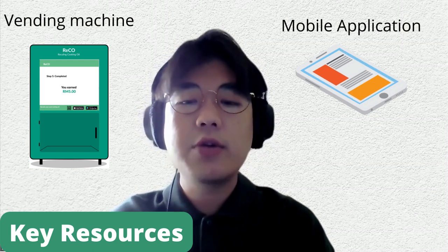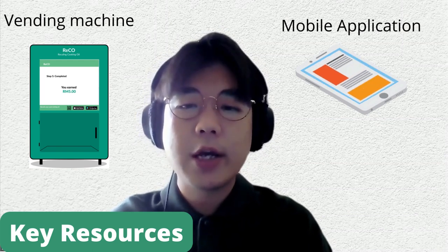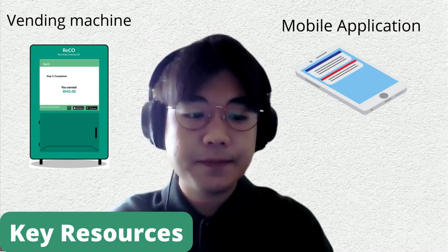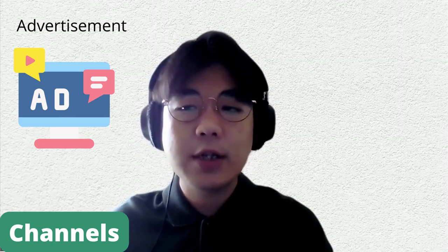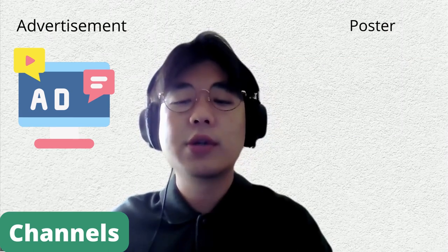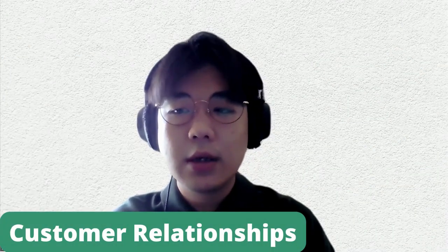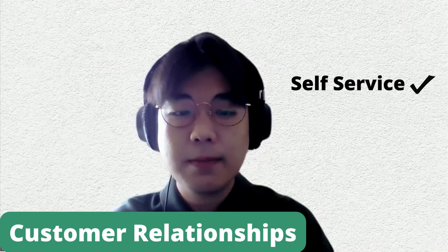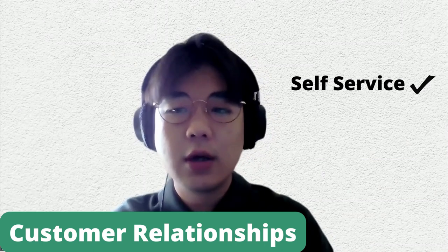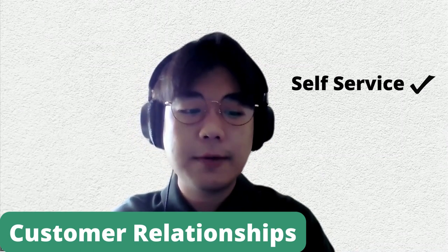For our business, our key resources will be our vending machine and also our mobile application, which we will design ourselves. We reach our customers through advertisements on social media and posters posted around the neighborhood. RICO is a self-service solution — customers will only have to walk up to the machine and use it themselves.